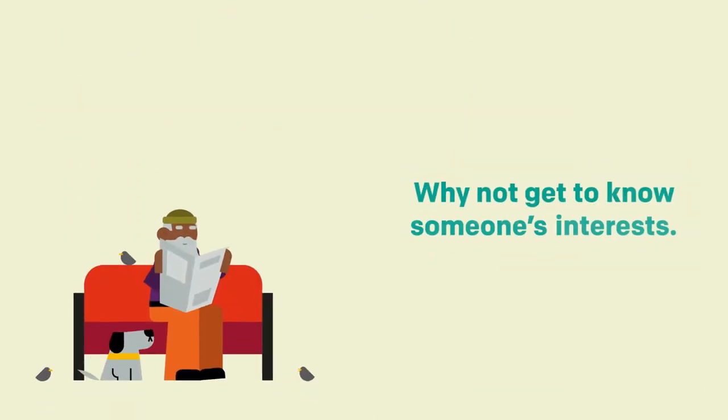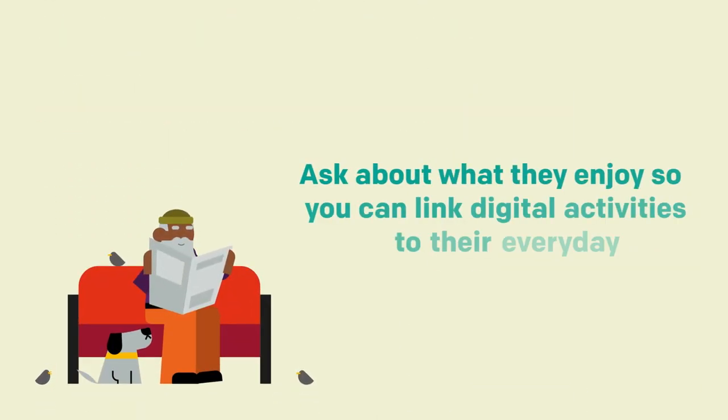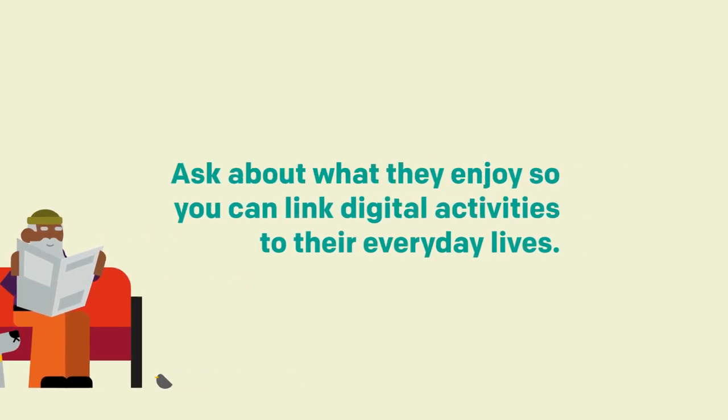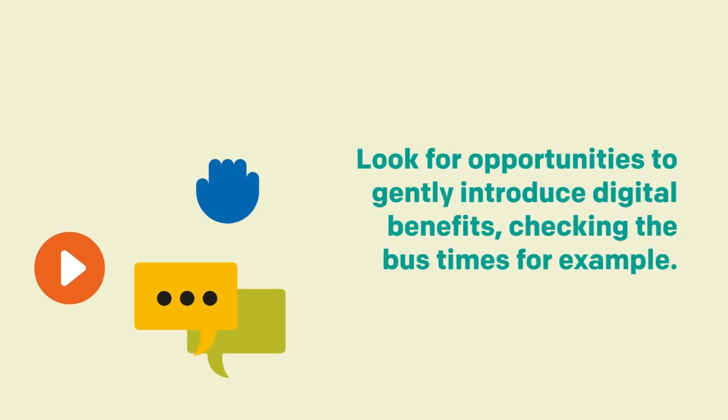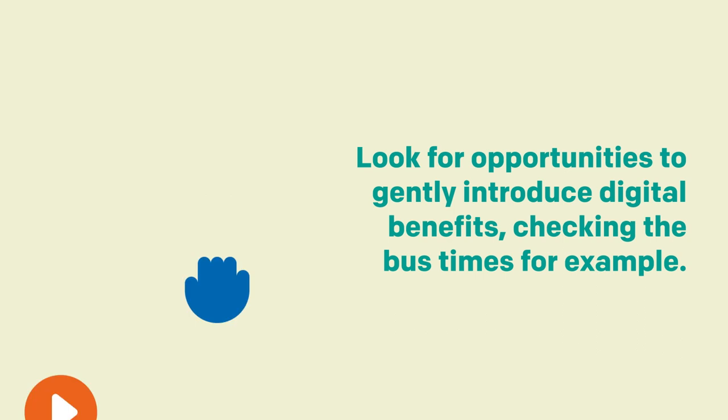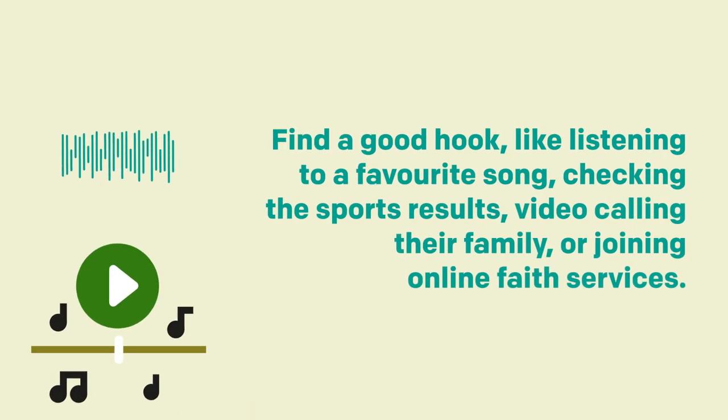Why not get to know someone's interests? Ask about what they enjoy so you can link digital activities to their everyday lives. Look for opportunities to gently introduce digital benefits. Check bus times, for example. Find a good hook, like listening to a favourite song, checking the sports results, video calling their family or joining online faith services.